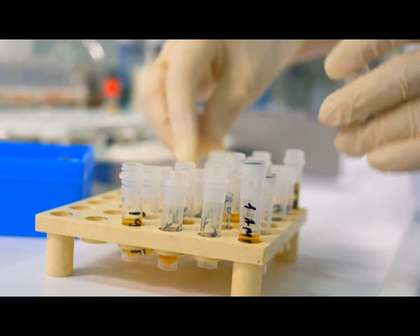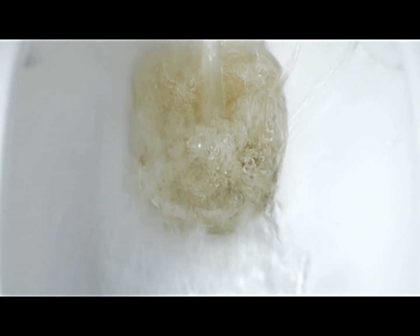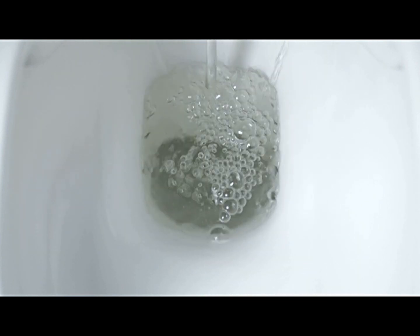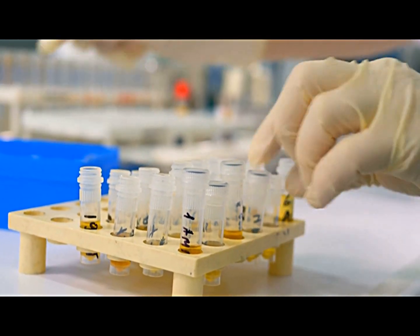A clean catch urine sample is collected by the doctor. The genitals are cleaned and urine is collected midstream in a cup. This helps avoid certain germs which may corrupt the urine specimen. The sample is then sent to a lab for analysis.